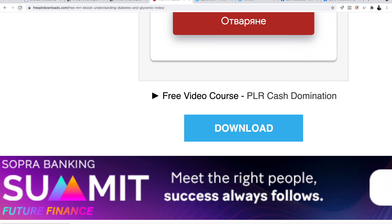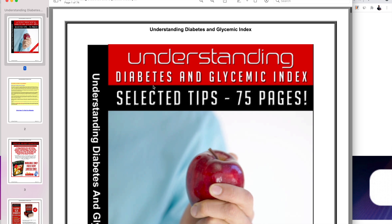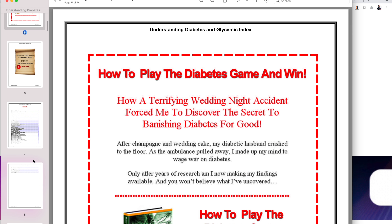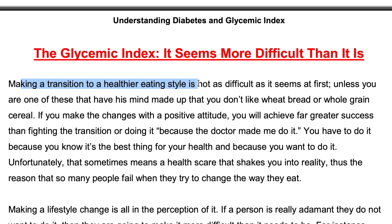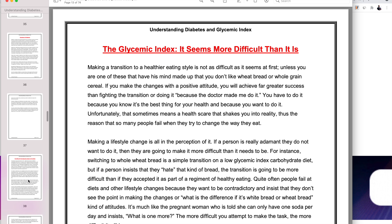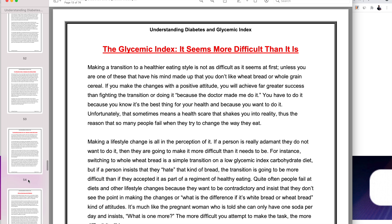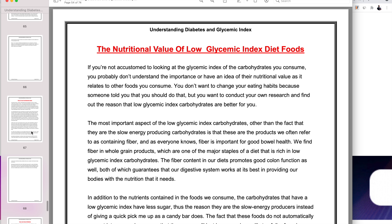What I recommend is to open the book you just downloaded so you can see it's very legit, makes sense, and provides value. Let me double click to open it. It looks pretty good — it has a lot of content. 'Making a transition to a healthier eating style is not as difficult as it seems at first.' Read the book, and this is a book you can now provide to your audience.